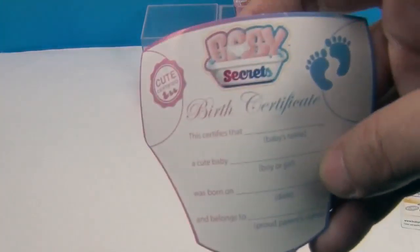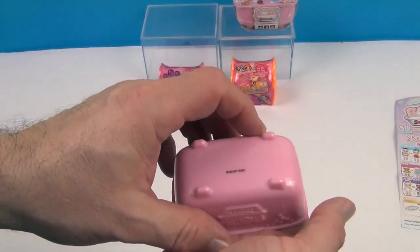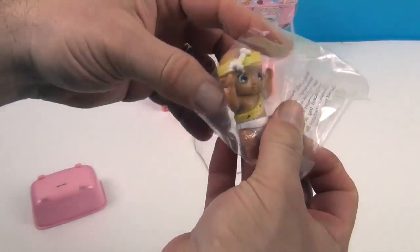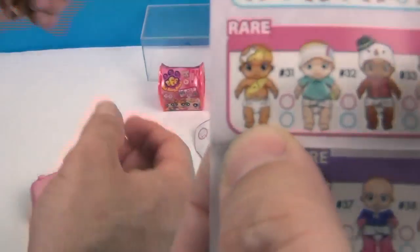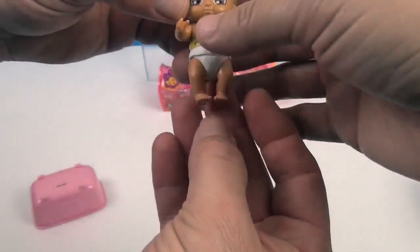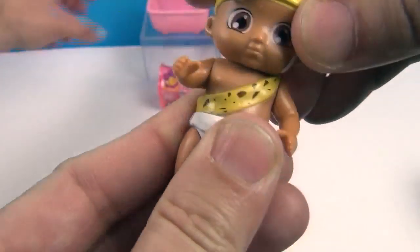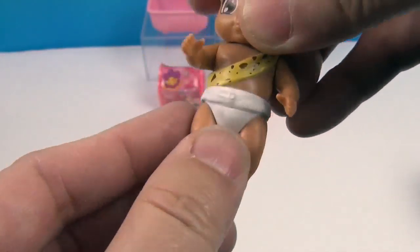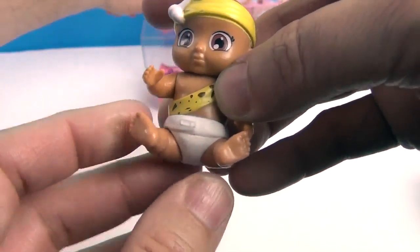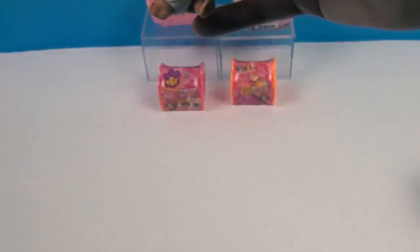Here's your birth certificate — very cool, you can fill it in. It's pink and blue so it doesn't give anything away. First baby is... oh cute! It's like a little Bam Bam — a Pebbles baby, a prehistoric Flintstones baby. The little arms are articulated, and the little head has a wiggle to it. The little legs move and they can sit. When we put them in the water at the end, the nappy will change pink or blue and we'll know what it is. Sit them in the tub!